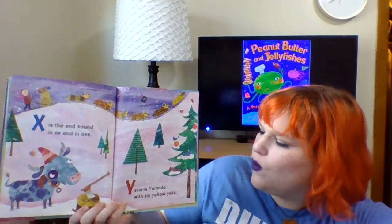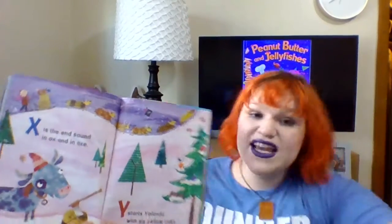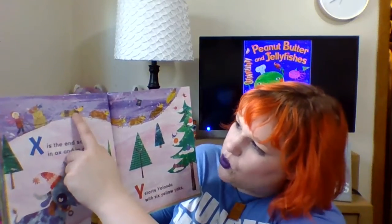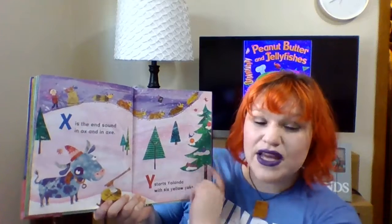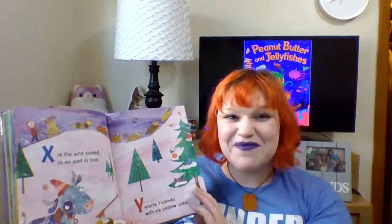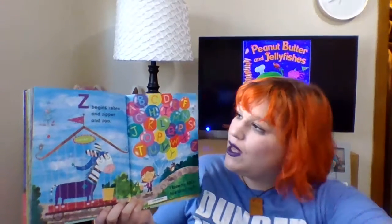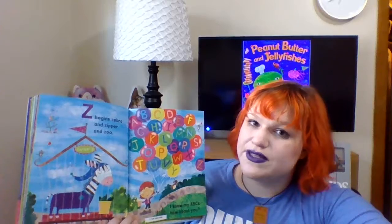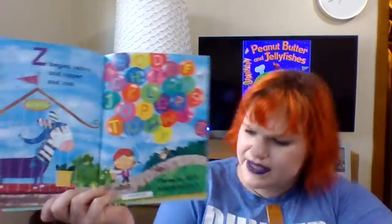Y starts Yolanda with six yellow yaks. Six yellow yaks — let's count: one, two, three, four, five, six yellow yaks. I don't think I've seen one yak in my life. They look pretty furry though. And I think we're at the final letter. Z begins zebra and zipper and zoo. I love going to the zoo — I hope when everything's a little bit better I can go to the zoo again. I know my ABCs — how about you?